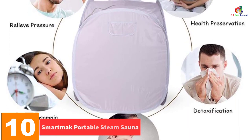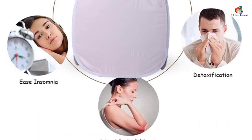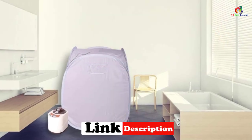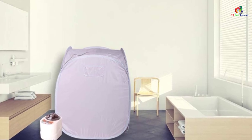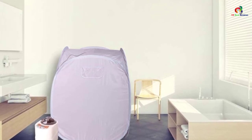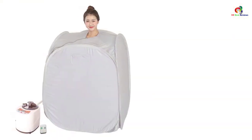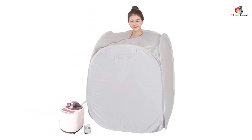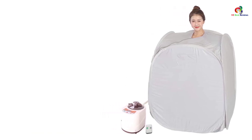Starting at number 10 we have the Smart Mac Portable Steam Sauna. It arrives in an assortment of colors, and its foldable design makes it very easy to carry everywhere you go. It has been made with environmentally friendly fabrics, and its humanized, space-saving design makes it a worthy purchase. This sauna is used as Chinese herbal medicine, so if you are suffering from stress, fatigue, or immunity issues, this is the ideal solution. The pricing is very fair and accommodates all budgets.